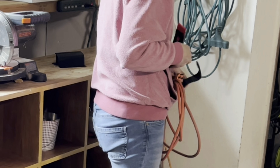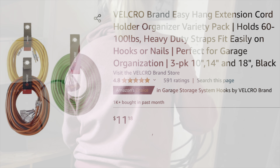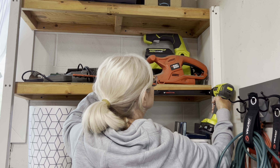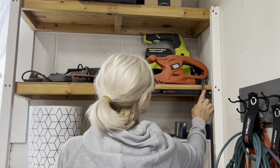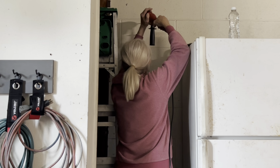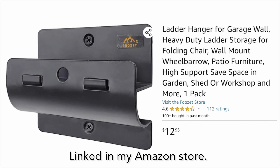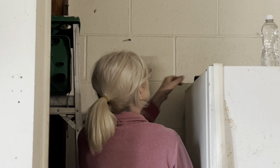Then I wrapped each cord with a Velcro strap and hung them on the hooks. My cords have been a wadded up mess for so long I couldn't shape them into neat loops, but it still looks a hundred times better. You can even create storage along the edge of a shelf by attaching a magnetic strip. They're very inexpensive and available with heavy-duty pull force to hold even larger tools. This little ladder mount was easy to install with just a couple of concrete screws.